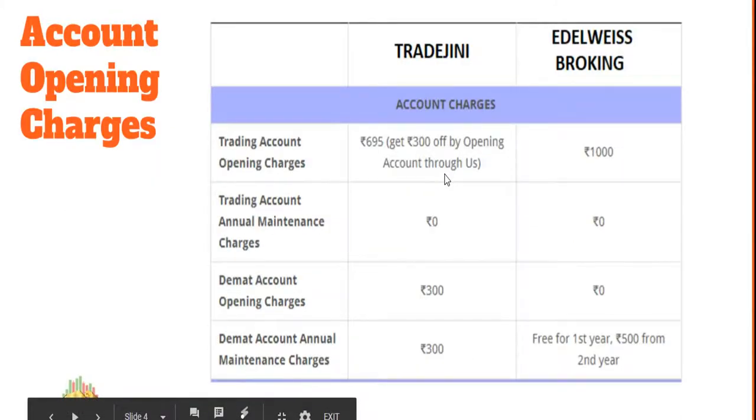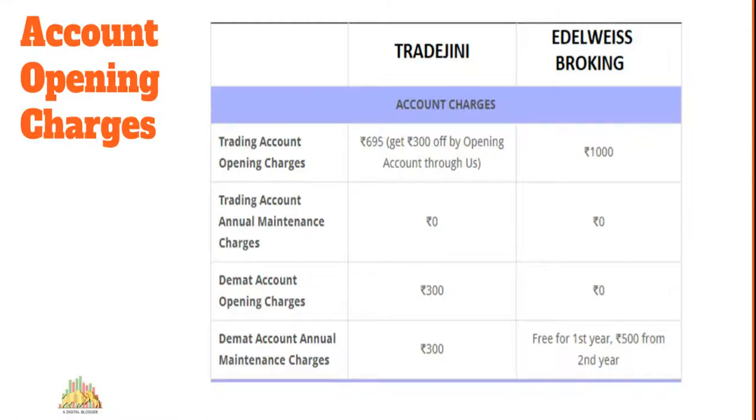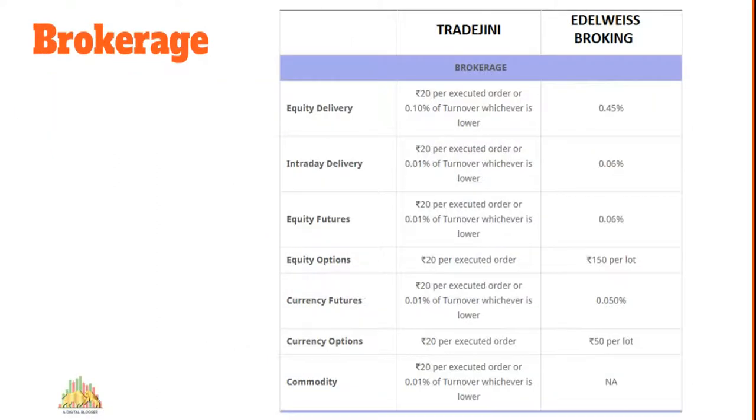For account opening, you need to pay 695 rupees to open a trading account and another 300 rupees to open the Demat account with Trade Genie, plus an AMC of 300 rupees per year — so initially around 1,000 rupees to open and 300 rupees yearly to maintain. Elrowise is on a similar level: 1,000 rupees flat for the trading account, no Demat account opening charge, and Demat AMC starts from the second year at 500 rupees.